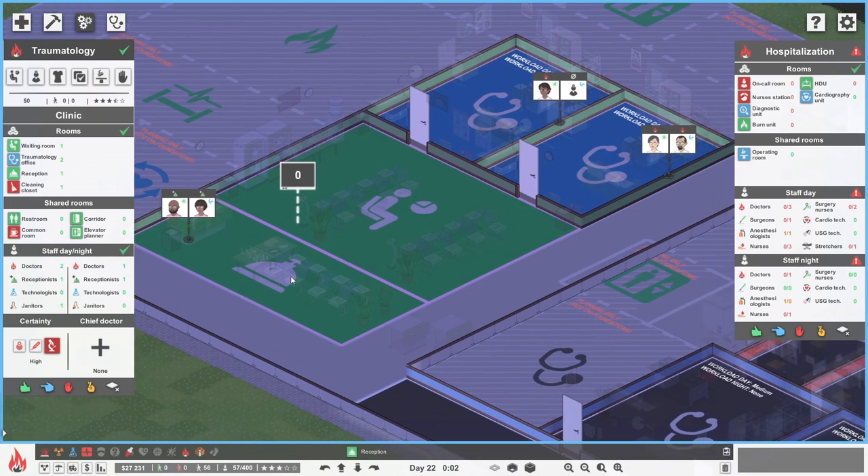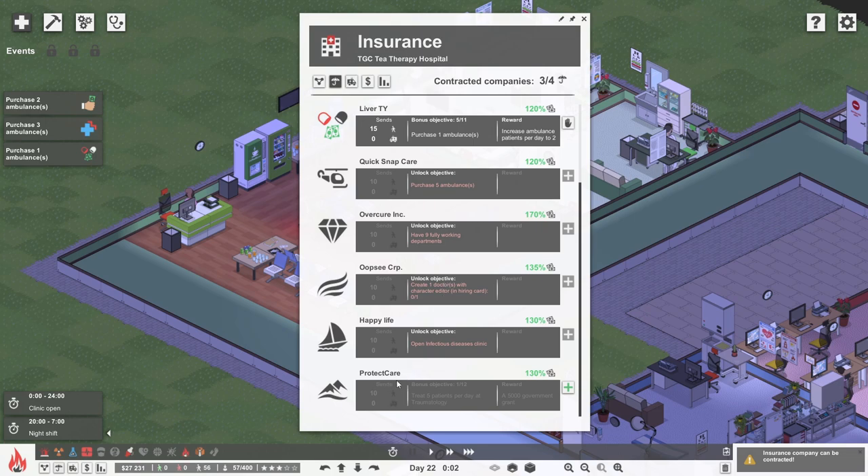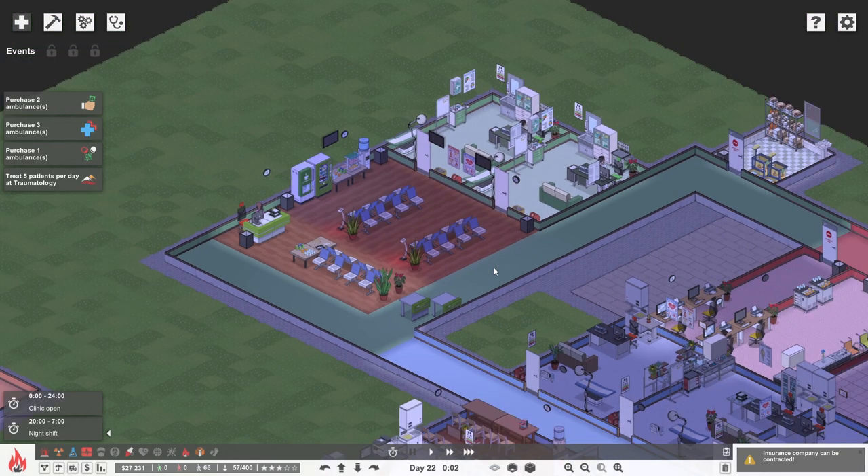I think we are ready to open up and sort this out. We need to go and get the insurance company on board now - Protect Care are saying yes, we're interested. We can have four insurance companies and we've only got three, so let's say yes, please send them to us. We've now got four goals. Their current goal - one of 12 for Protect Care - is to treat five patients per day at traumatology, and if we do that we get a $5,000 government grant. It's better than nothing, but other goals have given 50 grand.